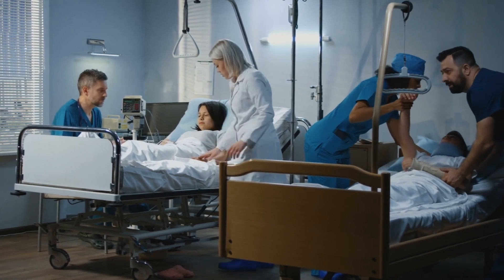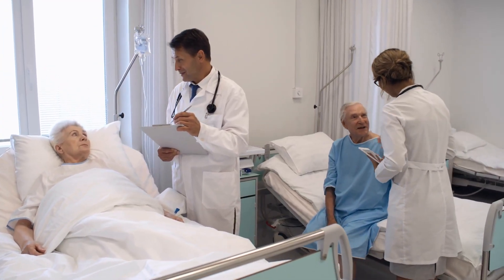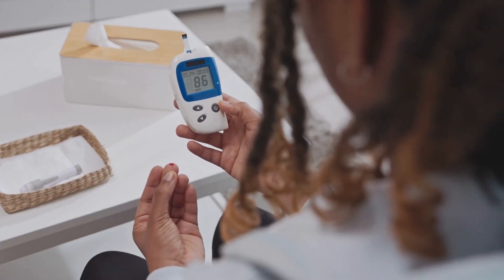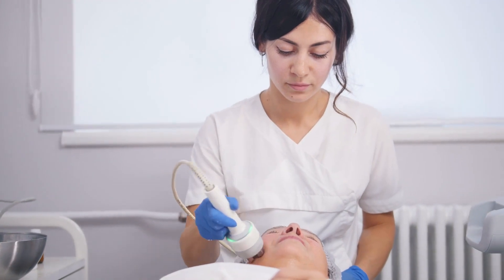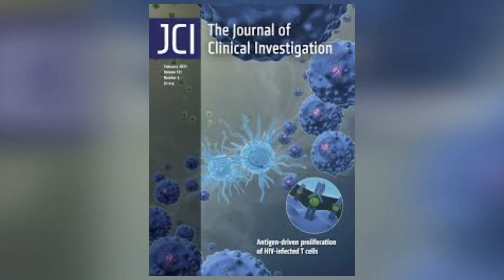Patients interested in stem cell treatments should seek out specialized clinics participating in clinical trials. One practical tip: maintaining tight glucose control post-treatment significantly enhances the effectiveness of stem cell therapy, as demonstrated in a recent Journal of Clinical Investigation study.